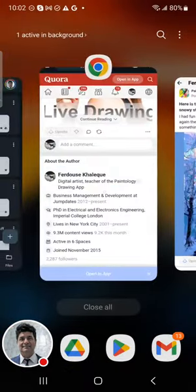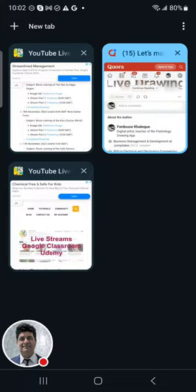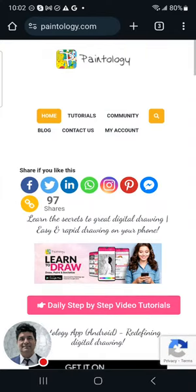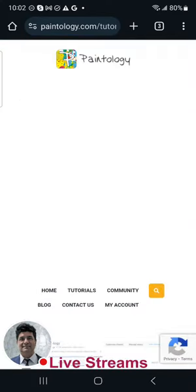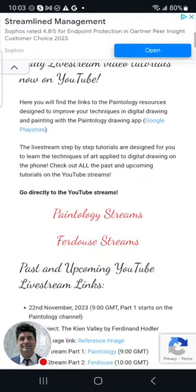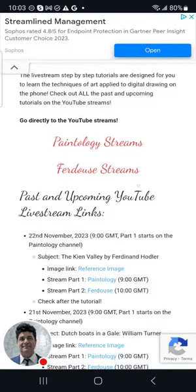Let me quickly go through the resources again. You should bookmark these pages — they're very important. Paintology.com has daily step-by-step video tutorials. Click on that and then the pink button, and you'll come to a page where I've got two streams where I show my live streams on a daily basis. They're spread between the two channels. I split one drawing into two streams.